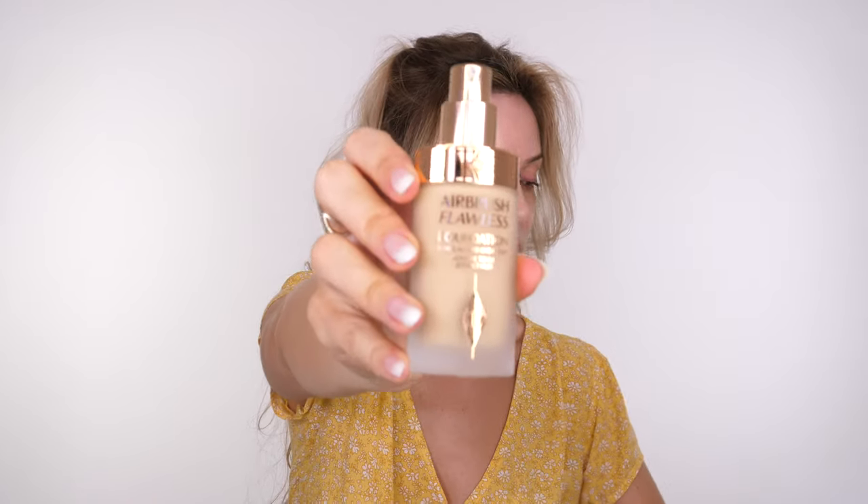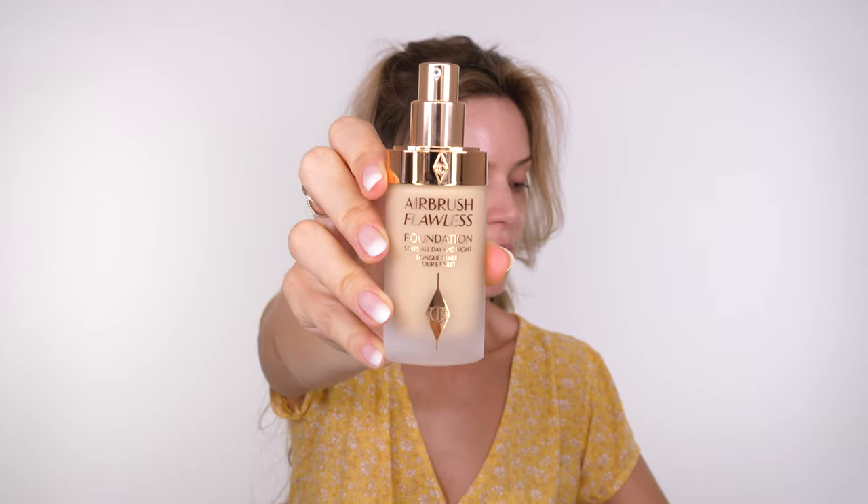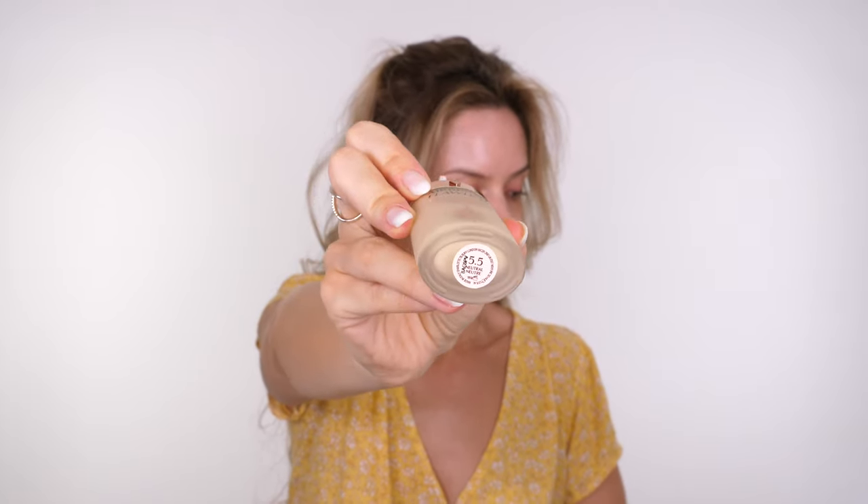To start off I'm going to apply some of the Charlotte Tilbury Airbrush Flawless foundation - the shade I've got is 5.5. I'm going straight in with the foundation. I absolutely adore this foundation; there are around 50 shades available. It is full coverage but it really does still leave your skin looking like skin, but so much more flawless.